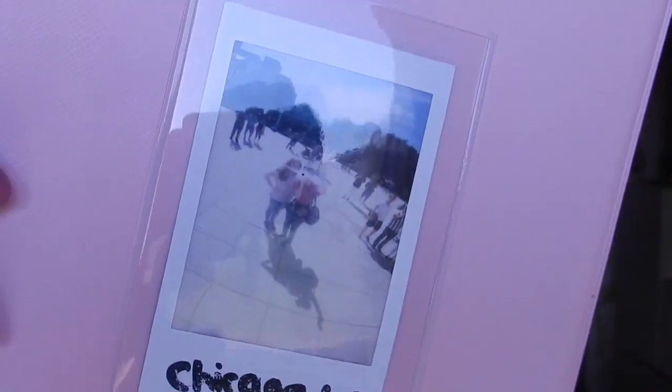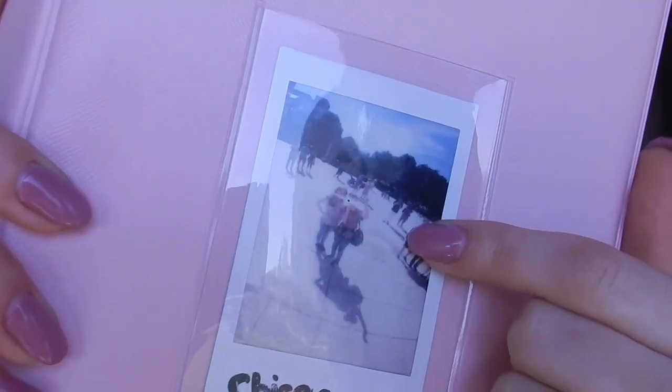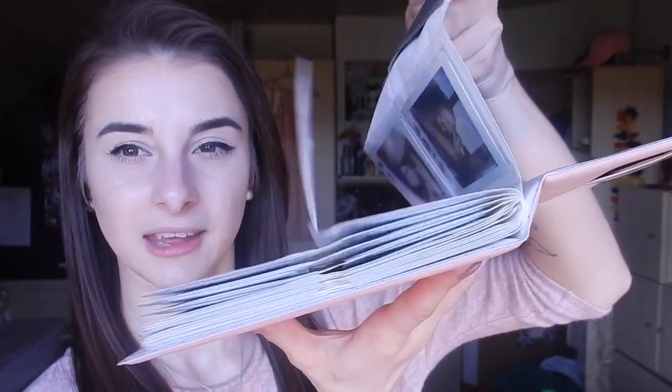So here I have my little book with my polaroid pictures - I got it off Amazon. Here at the front you have like this little folder for one picture. Here's a picture of me and my friend in Chicago, and it's the reflection in the Cloud Gate, the Chicago Bean, you know. And then you have all these slots where you can put the pictures in.